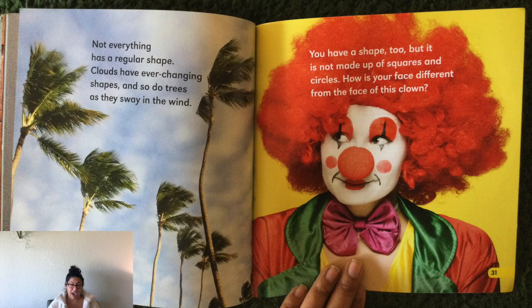Not everything has a regular shape. Clouds have ever-changing shapes, and so do trees as they sway in the wind. You have a shape too, but it is not made up of squares and circles. How is your face different from the face of this clown? What does the clown have on its face, Astros? What shape do you see?